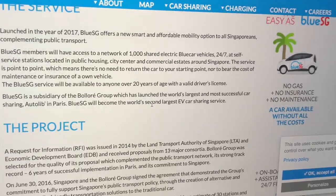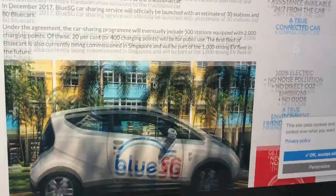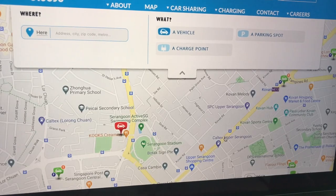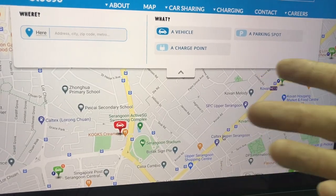So what exactly is BlueSG? Launched in 2017, BlueSG is a subsidiary of the Bollori Group, owner of the world's largest car sharing service known as Auto League. BlueSG's aim is to provide electro-mobile transport solutions in Singapore. At the moment they are operating a fully electric vehicle car sharing service in Singapore, designed to complement the island's public transport services.